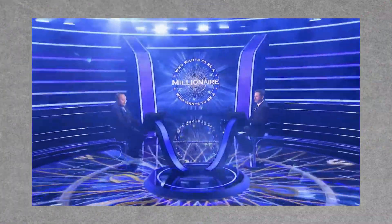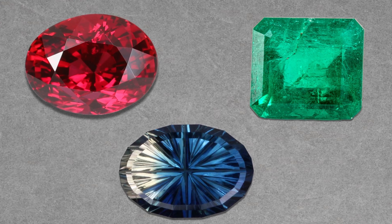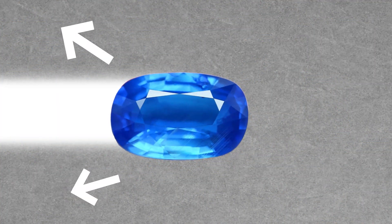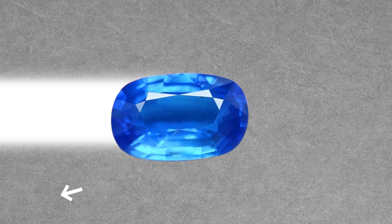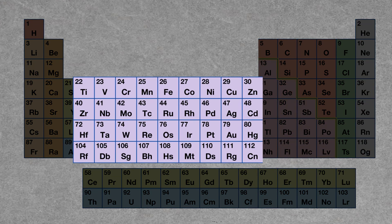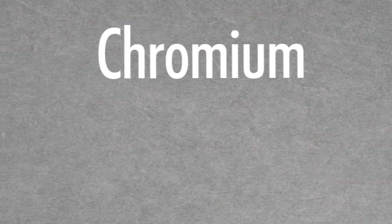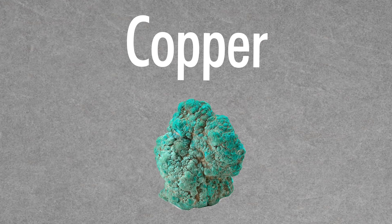Now onto the million dollar question: why is ruby red, and why is emerald green? What is going on in a colored gemstone? Just like in other colored objects, gemstones absorb certain wavelengths of light while reflecting others. In gems, transition elements are usually responsible for their coloration. Titanium or cobalt create a blue color, chromium can cause a red or green color, and copper is responsible for the blue in turquoise.